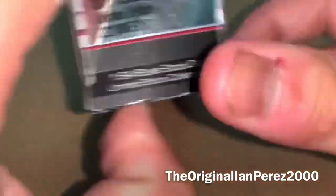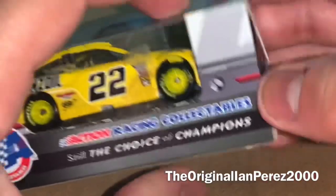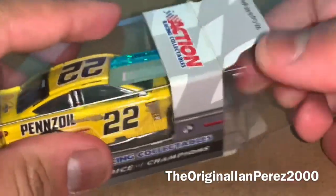I think I got this for like 50% off. We can't read the rest of the bottom, so let's go over the car.